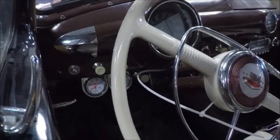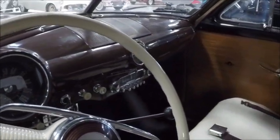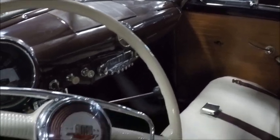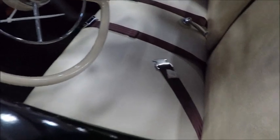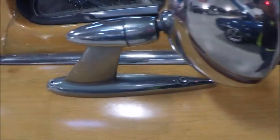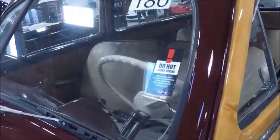Deluxe steering wheel. A couple gauges under the dash there. Evidently it has a working tube type radio. Nice paint job.